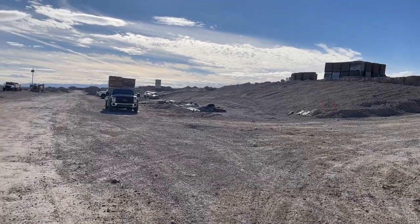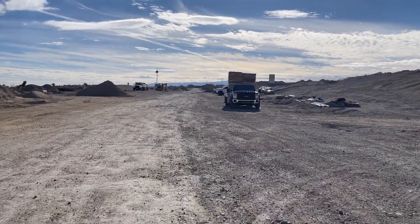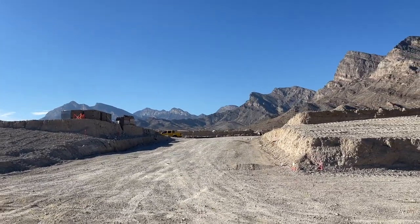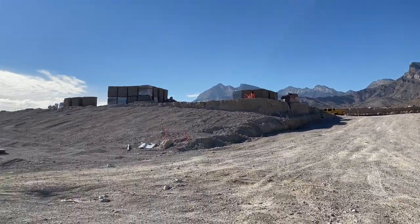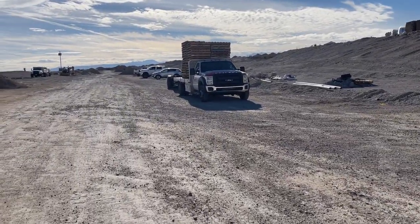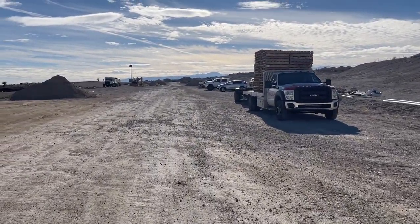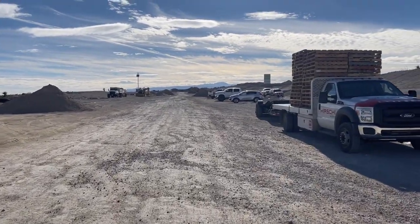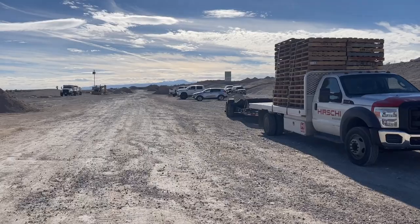Crested Canyon will be priced in the low 500s. It's always good to buy in a community right when it opens up, right in the beginning phases, because of the equity you're going to gain throughout the completion.